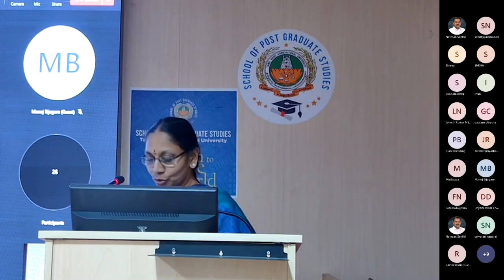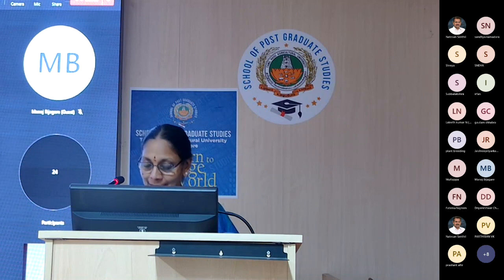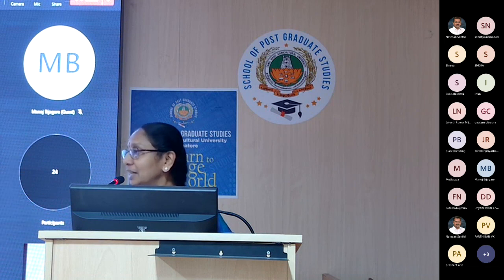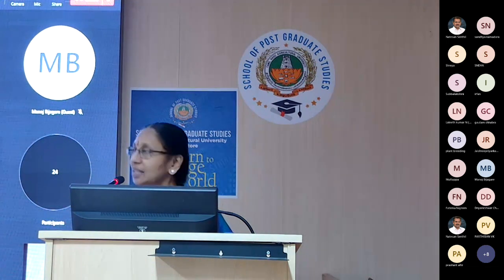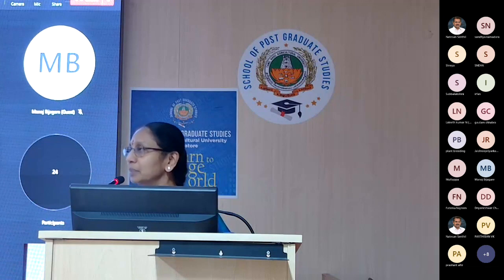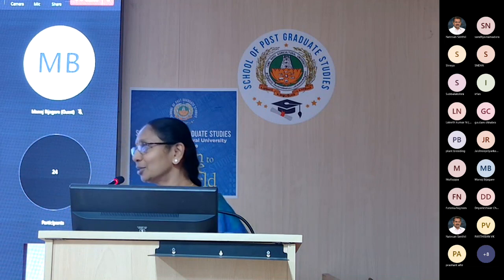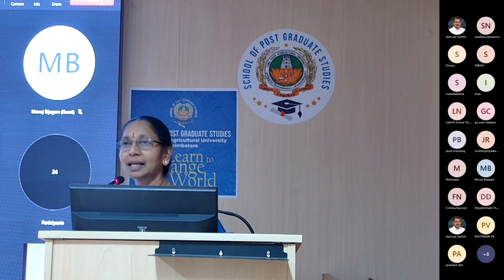Respected Director CPMB, Dean School of Postgraduate Studies, Chief Guest of the Day, faculty, and students — good afternoon to all. We place our gratitude to our Vice Chancellor for making provisions for students to benefit from the rich experience of scientists from all over the nation. We thank the Director CPMB and Dean for facilitating and improving the standards of PG education. We are very grateful to the speaker for sharing her very rich scientific experience — we are sure our students will be motivated. We thank all senior faculty and students for attending this lecture.